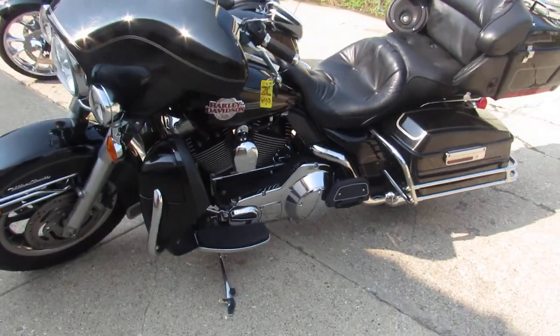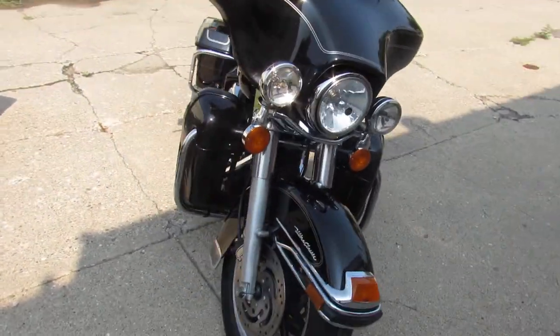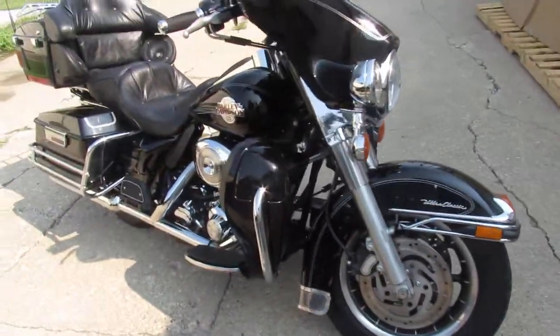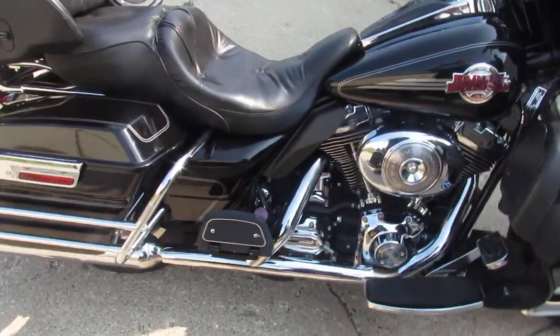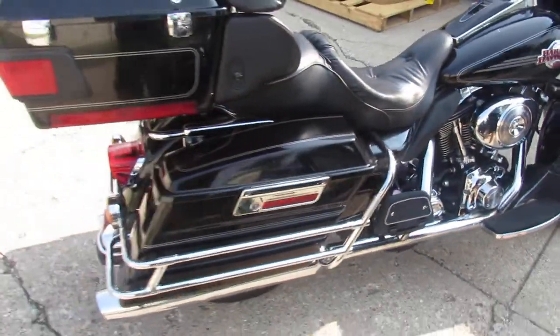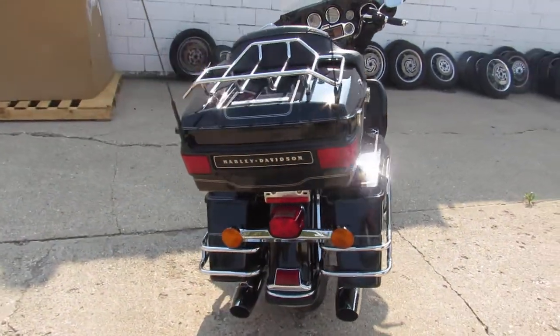Hey guys, ApprovalPowerSports.com here doing some videos on some bikes we just got off the truck. This one here is a 2005 Ultra Classic for sale, comes in a vivid gloss black paint. It's got tons of chrome — Ultra Classic is clean, sharp, all stock, no modifications. Just serviced at the dealership, inspected and ready to go guys.